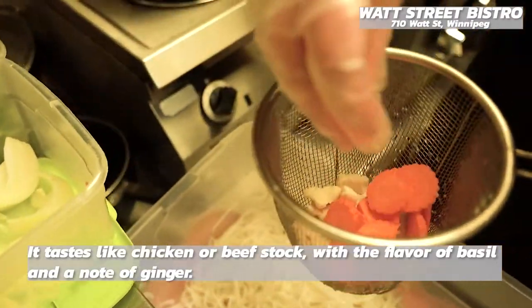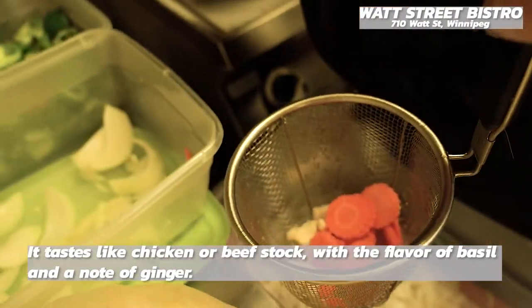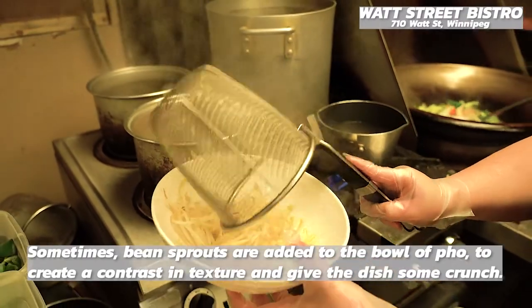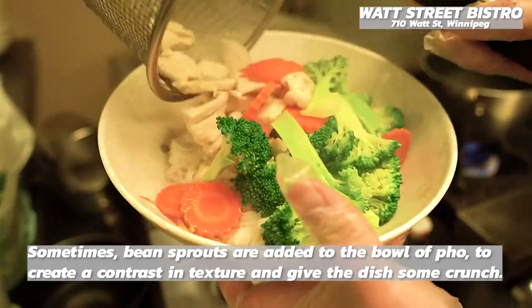It tastes like chicken or beef stock with a flavor of basil and a note of ginger. Sometimes bean sprouts are added to the bowl of pho to create a contrast in texture and give the dish some crunch.